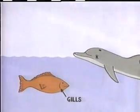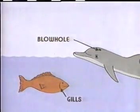You must have many questions about dolphins. Fish can breathe underwater through their gills, but a dolphin must breathe at the water's surface through the blowhole on the top of its head.